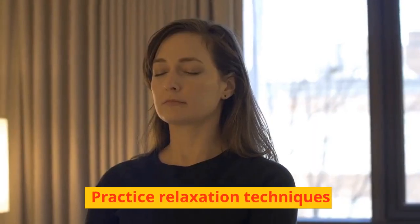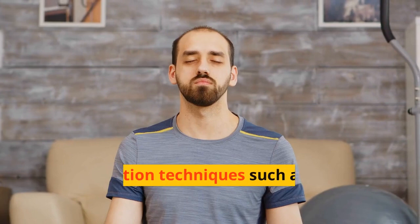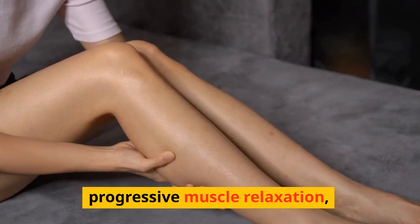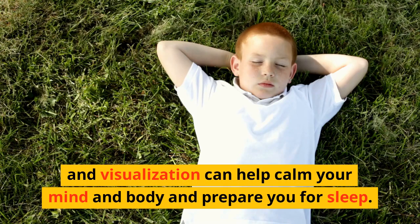Practice Relaxation Techniques. Relaxation techniques such as deep breathing, progressive muscle relaxation, and visualization can help calm your mind and body and prepare you for sleep.